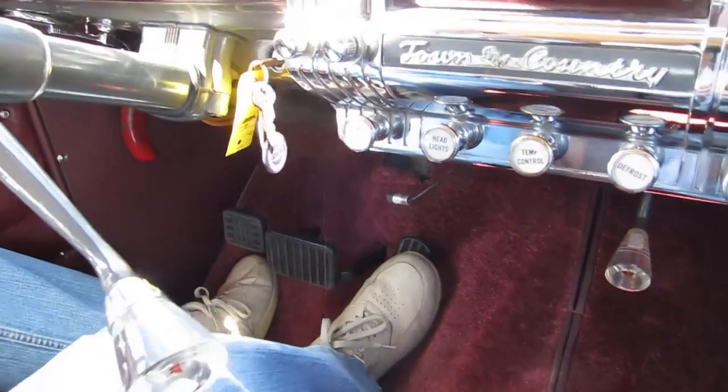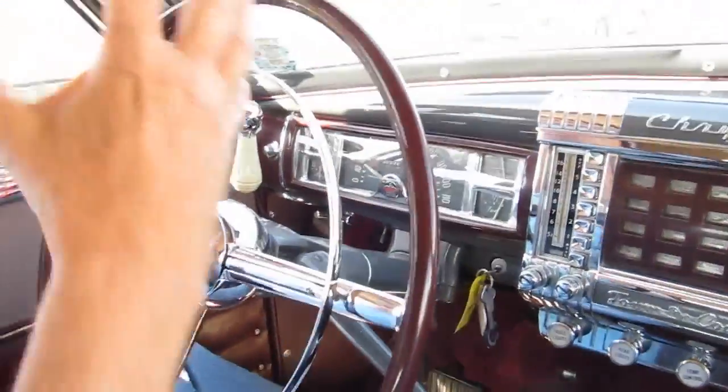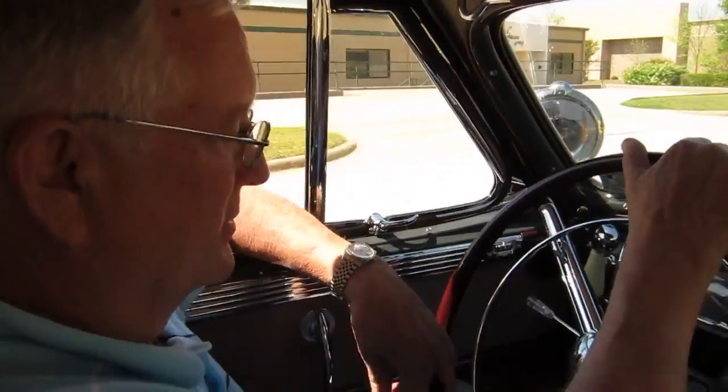It's really just kind of a pre-runner to the automatic transmission. It's got a torque converter clutch which acts like an automatic transmission.